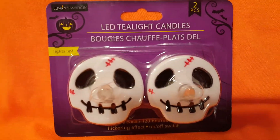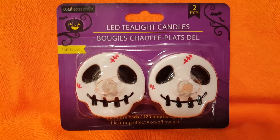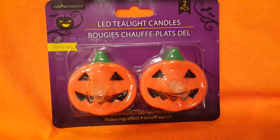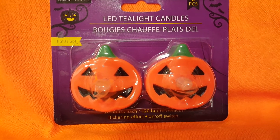And here is another item that I did show on my other channel earlier in my short video: the LED tea light candles in the little skeleton faces. And same thing — tea light candles — but these are the jack-o'-lanterns.